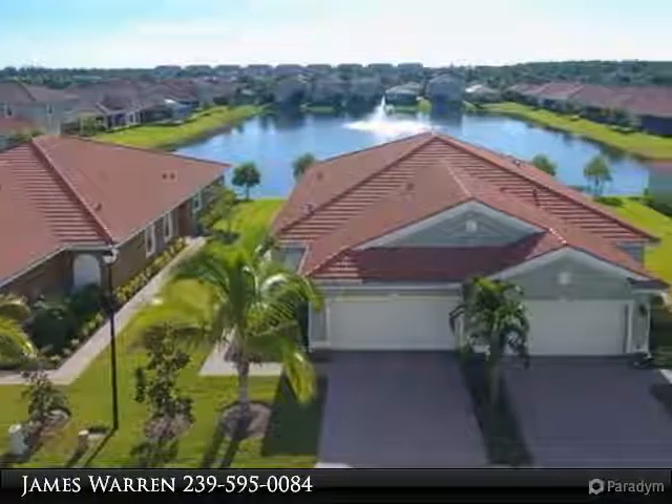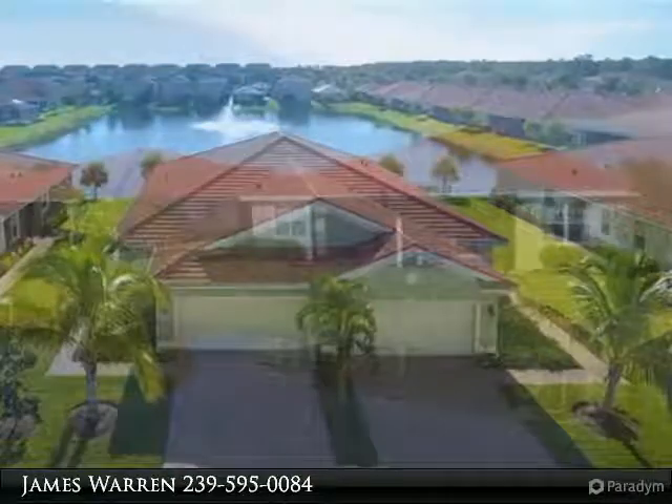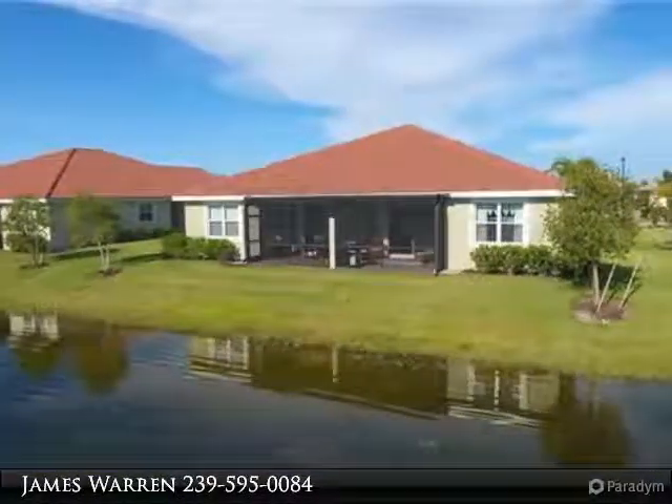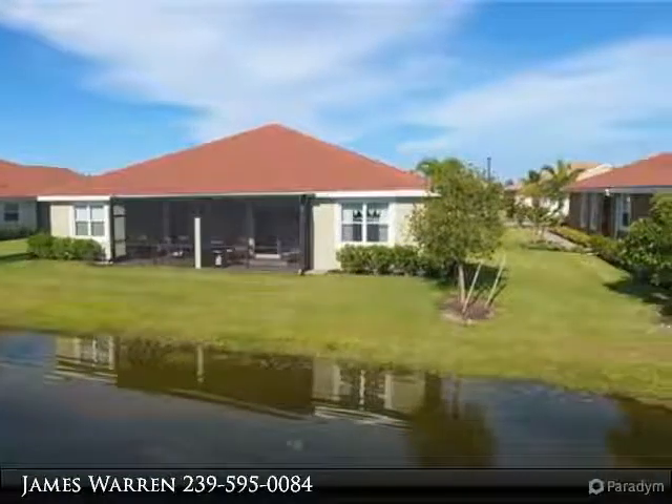Welcome to the Promenade West at the Forum, where luxury and affordability meet. Welcome to Linzford Lifestyle Living, the crown jewel of villa units and one of the seldom offered lakefront units.